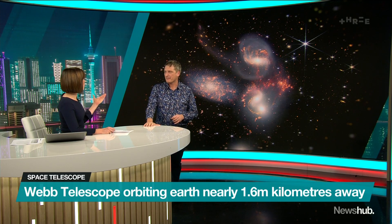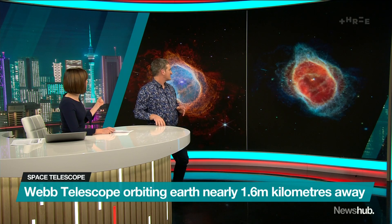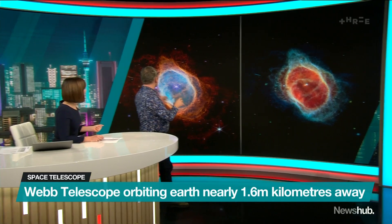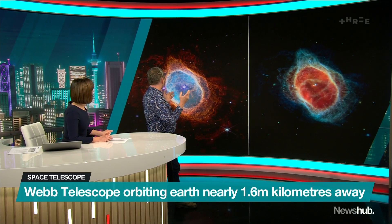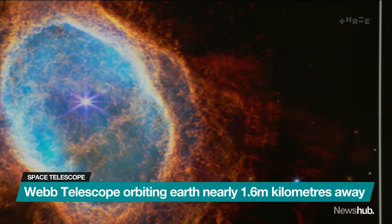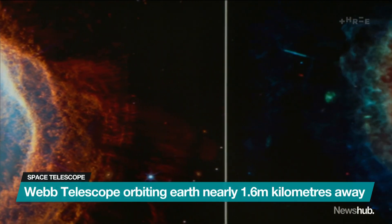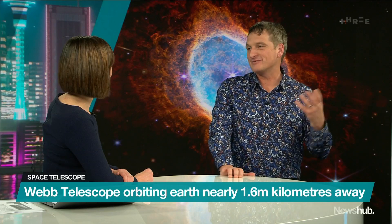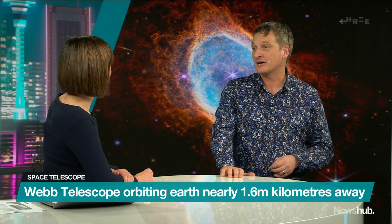And I think we've got one last image to take a look at. What we're looking at here is actually the death of a pair of stars — they've puffed off rings of gas from around them. We're looking at what's called a planetary nebula, which is a slightly confusing name, but it's the end-of-life moment for a pair of stars in our own galaxy.